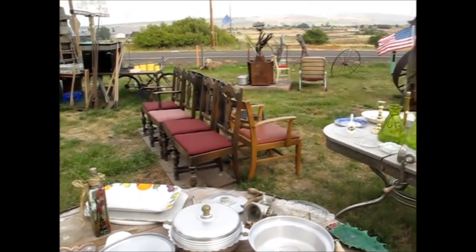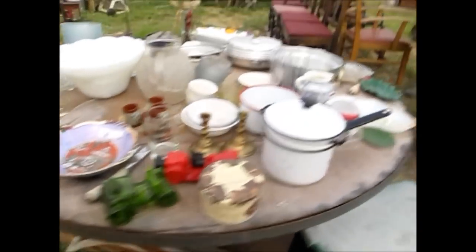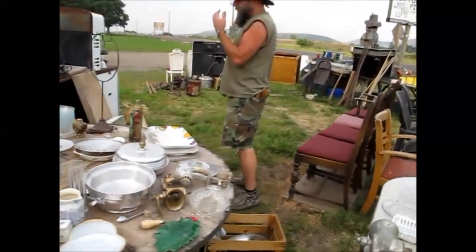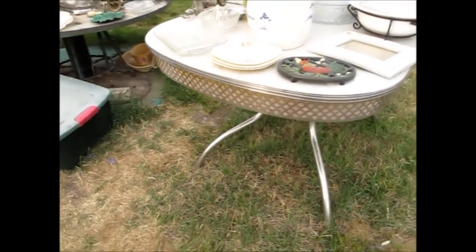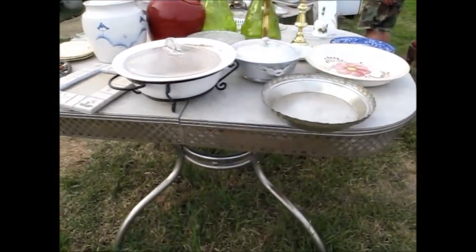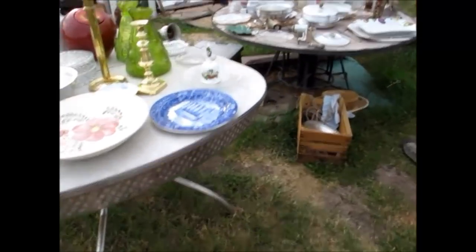I didn't see this bull yesterday either. There's a bunch of stuff I didn't see yesterday — well, she's always putting new stuff out. She's telling me that she has a whole set — a chrome table with matching chairs. I've got to trade for that. It's a pretty neat design on that one.